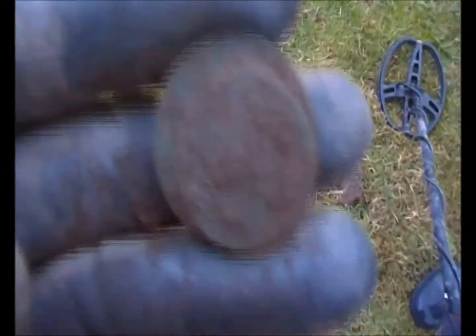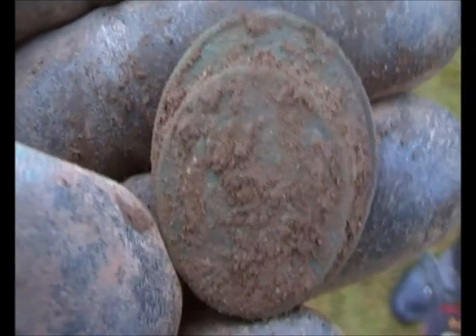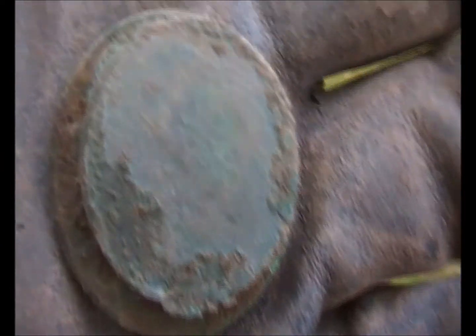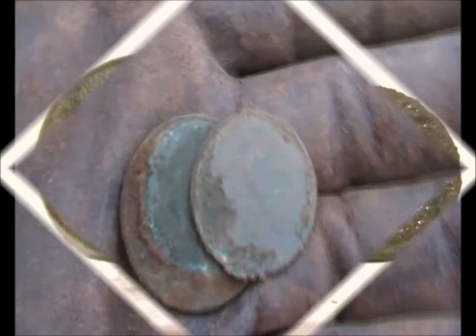Right, my turn for a double today. Let's see if we're going to split them up - I think it's like a halfpenny and a farthing maybe. I'll let you know in a minute. Okay, that one there is a Vicky, and that one - can't read it, about a farthing in size. Alright, I'll see you next.